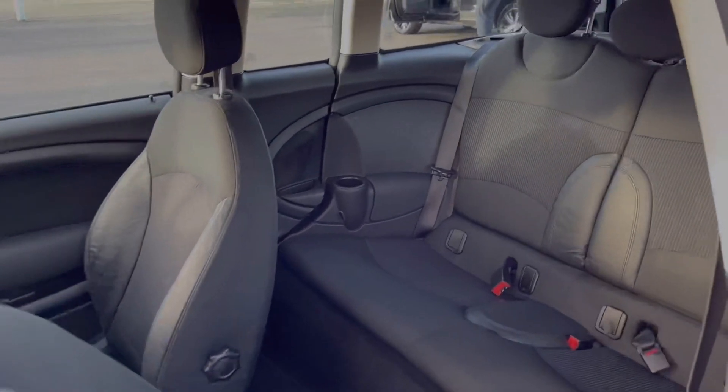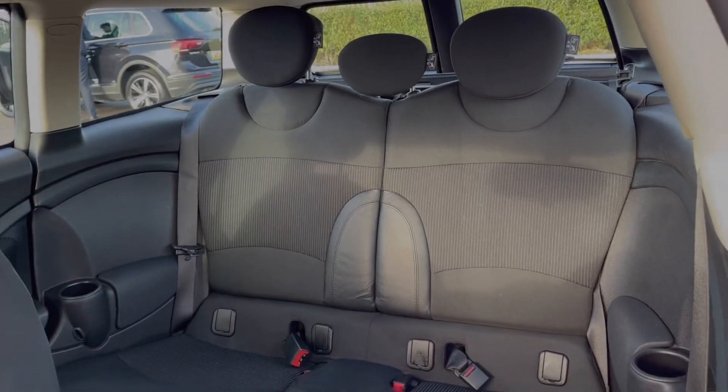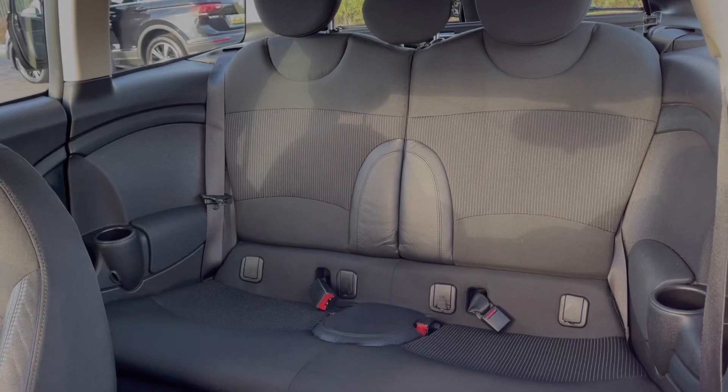Moving around the rear of the vehicle, you can see you've got the two full-size seats in the back, both of which have ISOFIX points so you can fit car seats if needed.